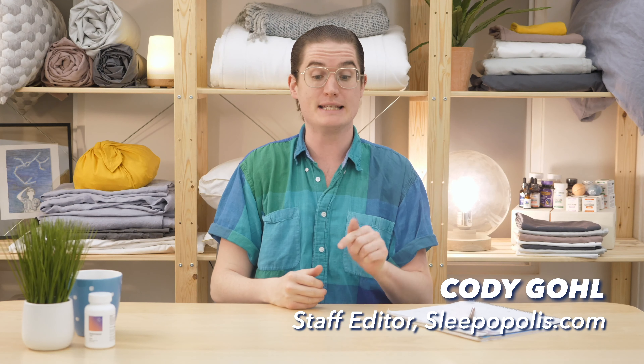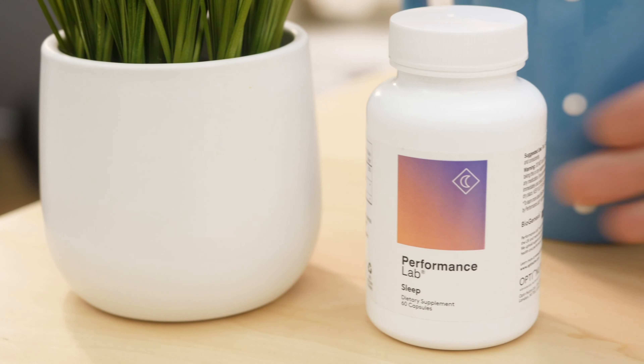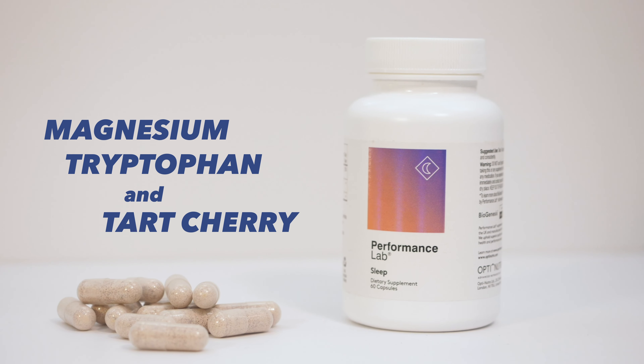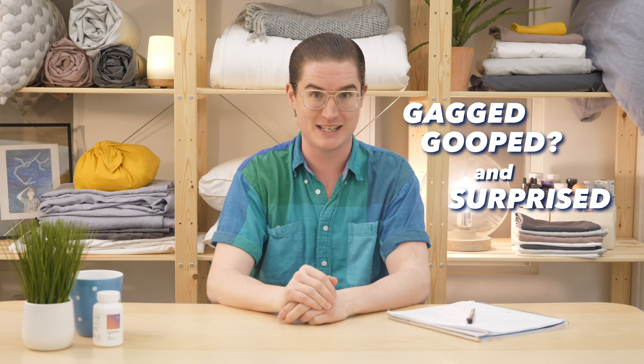Hey y'all, it's Cody from Sleepopolis and today we're taking a look at the Performance Lab Sleep Supplements. Packed with magnesium, tryptophan, and tart cherry, these are designed to knock you out fast and keep you sleeping all night long. But do they actually work? To find out, I test drove them for two weeks and I was surprised by the results. You'll just have to watch the whole review to find out.